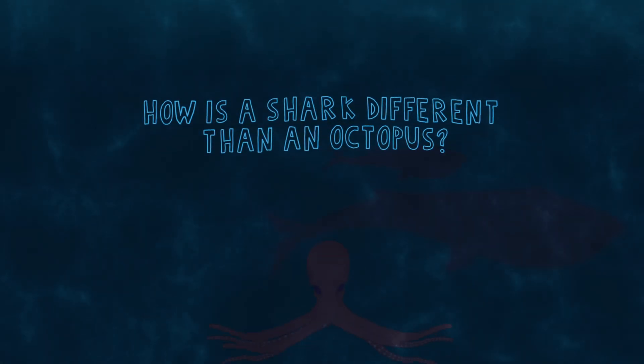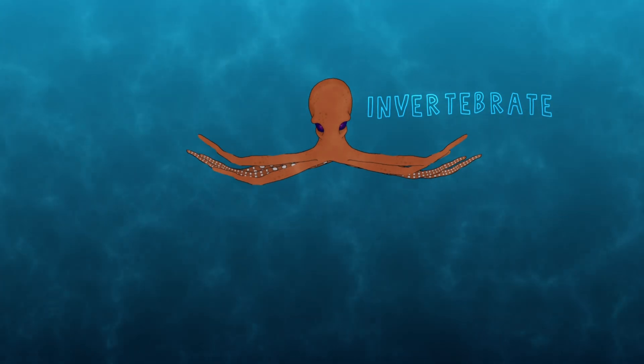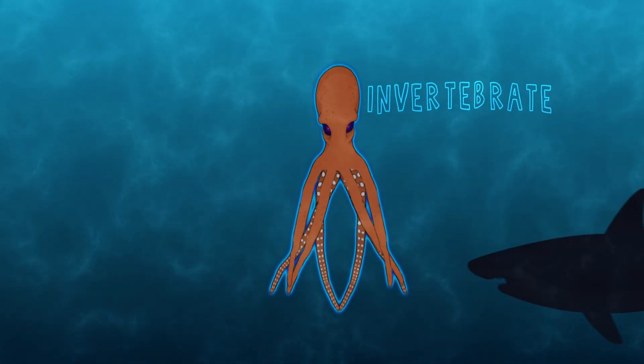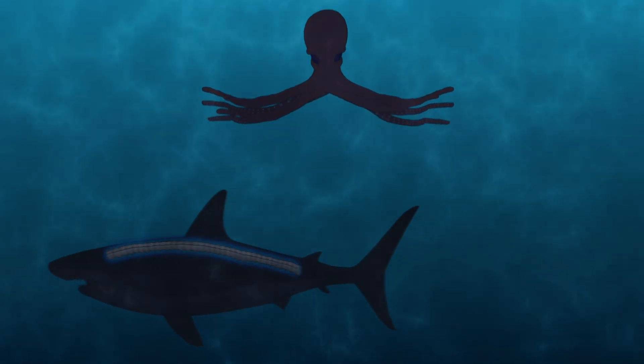How is a shark different than an octopus? An octopus is an invertebrate — an octopus has no spine. Sharks have a spine even though it is made of cartilage. So that is how they are different.